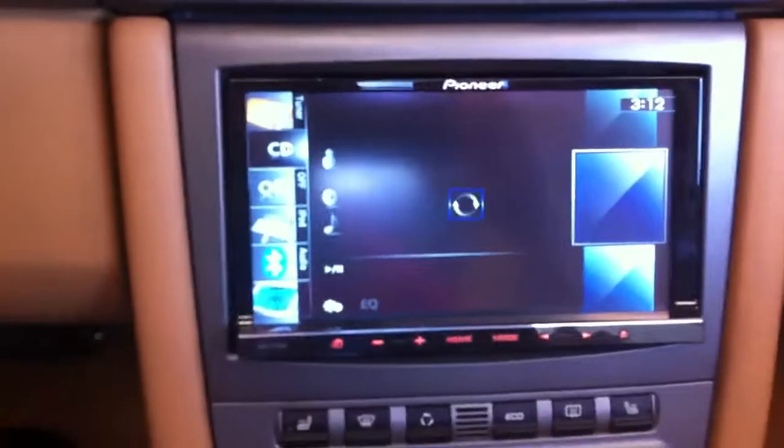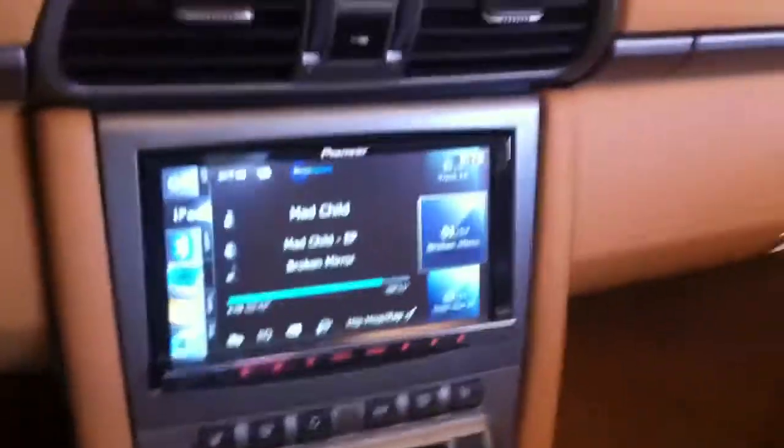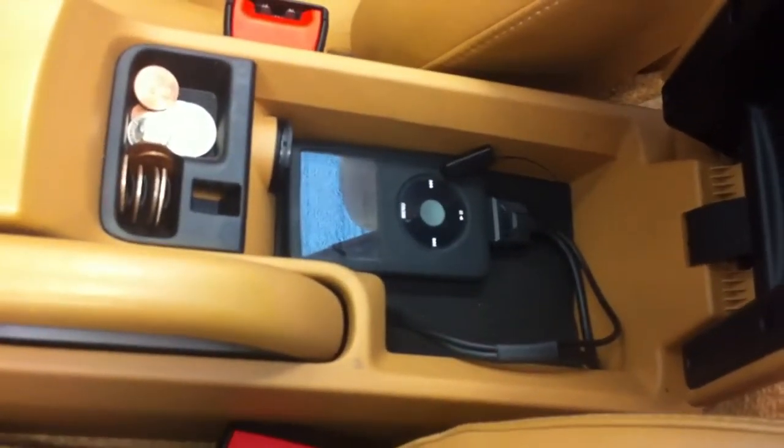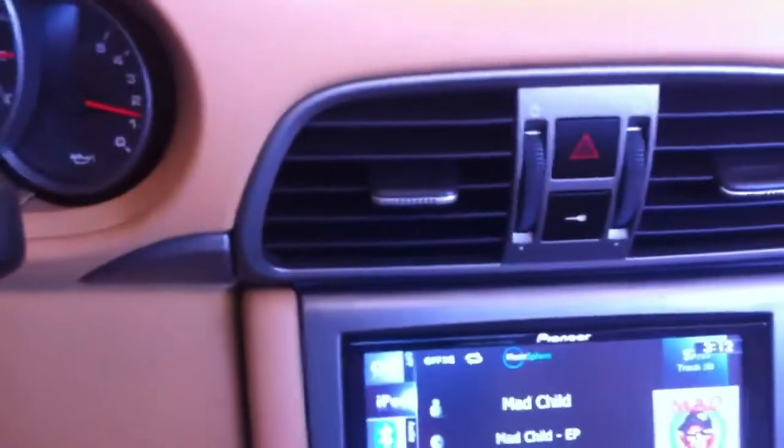We did iPod Direct mounted in the center console, so that's where you'll plug in your iPod or your iPhone. You'll then conceal it away — that's where everything now comes into play through the stock unit.